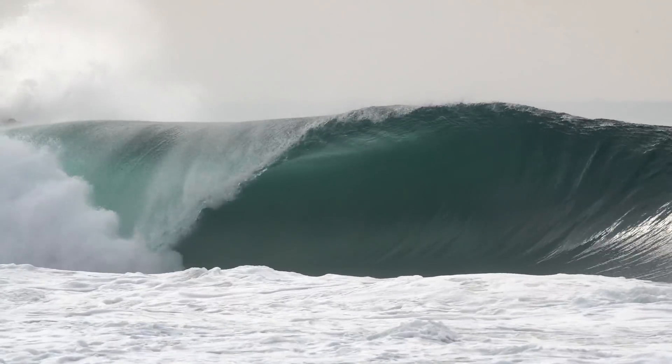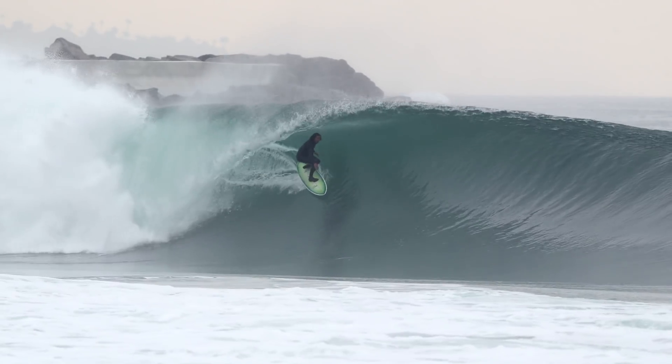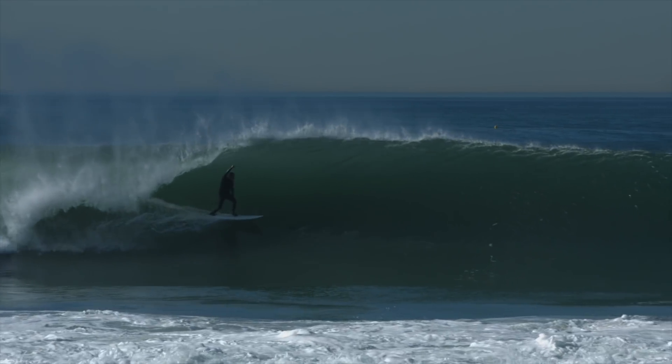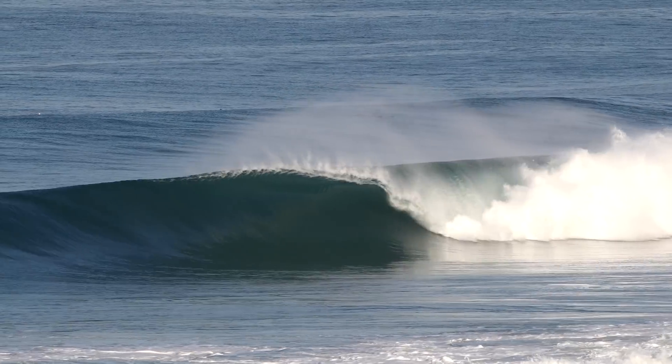I'm Brad Jacobson. I like big barrels and I cannot lie. You other surfers can't deny that when a wave rolls in with a big old face and a barrel you must embrace, you get sprung and you want to pull in. Alright, in all seriousness, I love barrels.